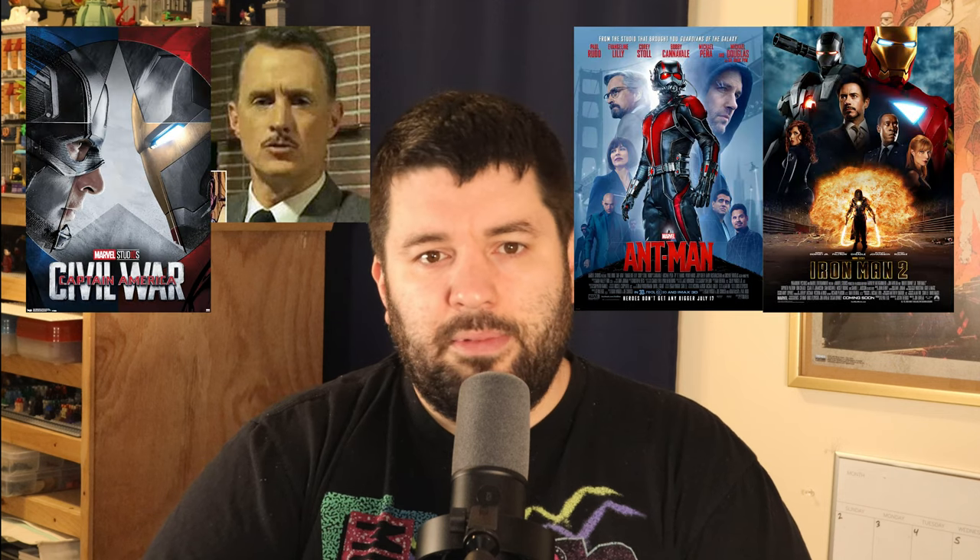Howard Stark is a unique character in the MCU in that he's been featured heavily at two distinct ages and by two different actors. Young Howard features heavily as a supporting character who helps lead the creation of Captain America in The First Avenger. Older Howard appears in various films, usually as a means to propel Tony's storyline forward — popping up in Iron Man 2, Ant-Man, Captain America Civil War, and Avengers Endgame, as well as being mentioned in a handful of others.